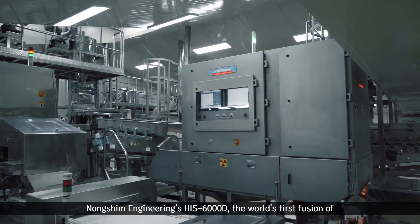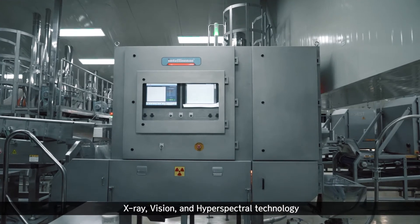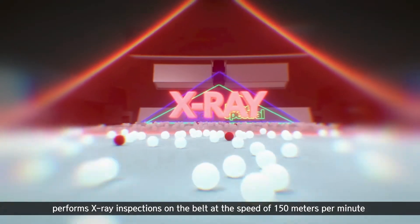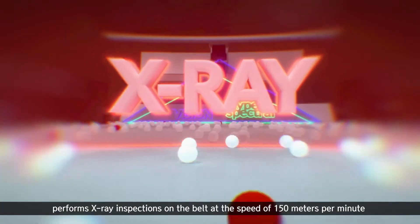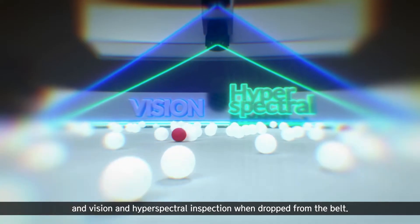Nongshim Engineering's HIS-6000D, the world's first fusion of X-ray, vision, and hyperspectral technology, performs X-ray inspections on the belt at the speed of 150 meters per minute and vision and hyperspectral inspection when dropped from the belt.